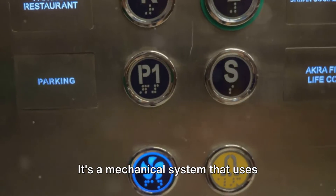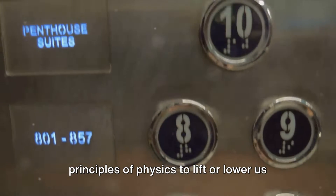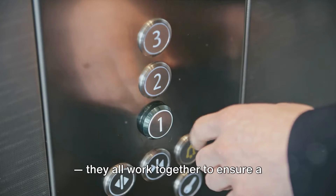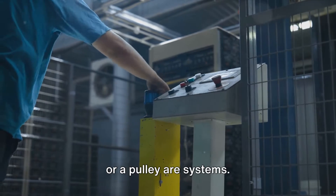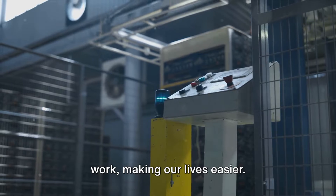Or consider the humble elevator. It's a mechanical system that uses principles of physics to lift or lower us between floors. The elevator car, the cables, the motor, the counterweight, and the control system all work together to ensure a smooth and safe ride. Even the simplest machines like a lever or a pulley are systems — they use force and displacement to do work, making our lives easier.